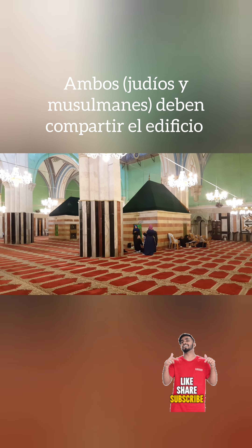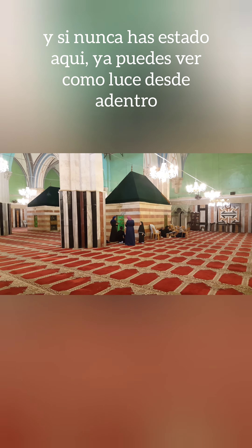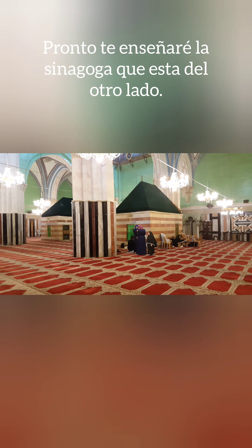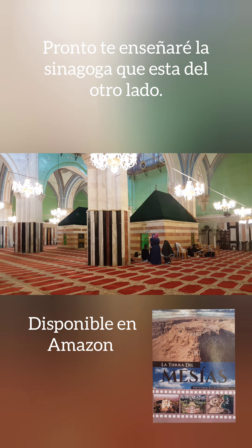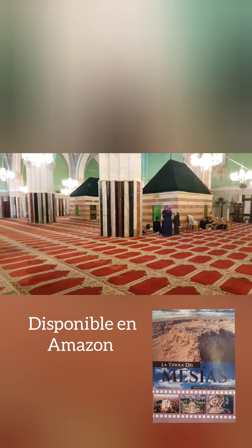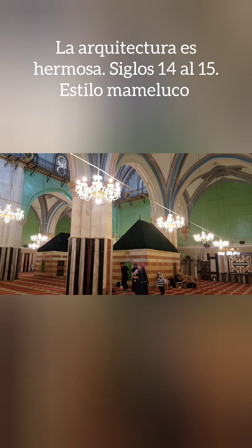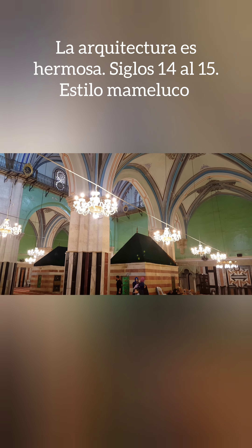So they both have to share the building. If you've never been here, now you know what it looks like from inside. Very soon I will show you the synagogue on the other side. The architecture is just pure beautiful — 14th-15th century Mamluk style.